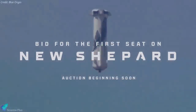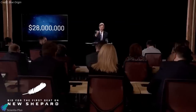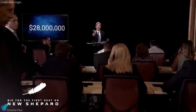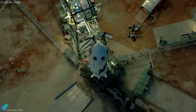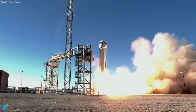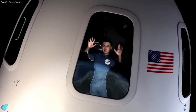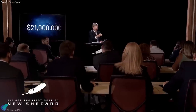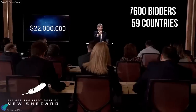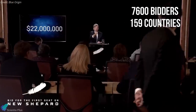Blue Origin's month-long auction for a trip to the edge of space with its founder Jeff Bezos ended on Saturday with a closing price of $28 million. The flight aboard New Shepard, slated for July 20, will mark the company's first mission flying humans, in which the winning bidder will experience a few minutes of microgravity before returning to land. The winning bid came during a live auction, which saw 7,600 registered bidders from 159 countries compete for the spot.